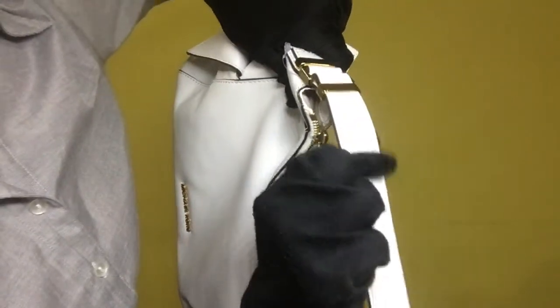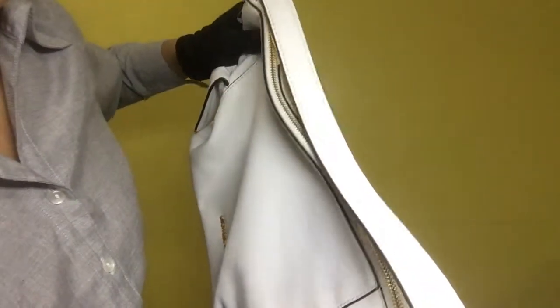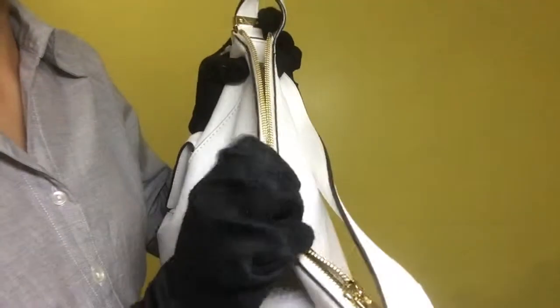The handle of the bag has minimal scratches and minimal dirt. As for the zipper, the zipper pull has minimal scratches and the movement of the zipper is smooth.